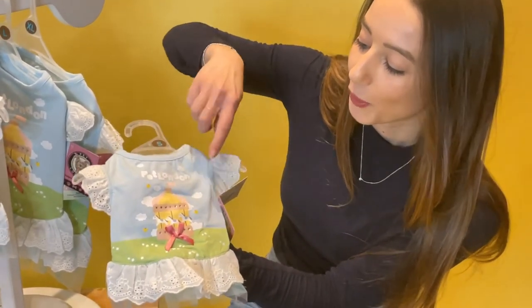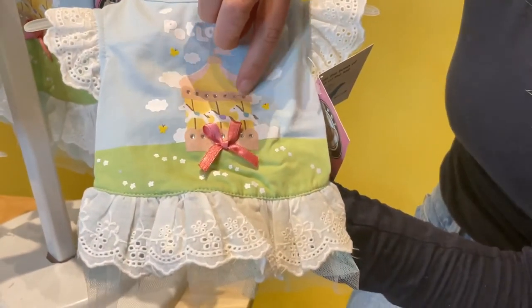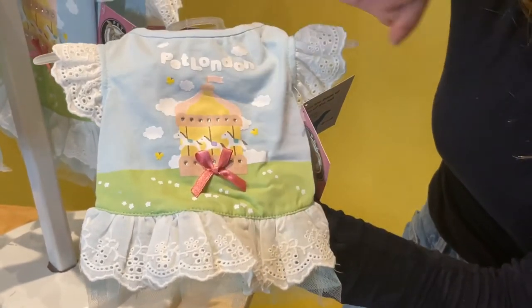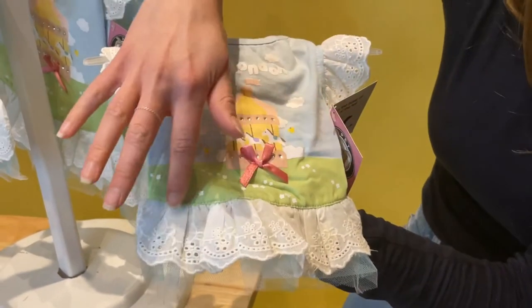Along the top you have a merry-go-round in some gorgeous colors, and you have the diamante crystals along the carousel. You have the 3D bow, and you have this broderie anglaise all around the sleeves.